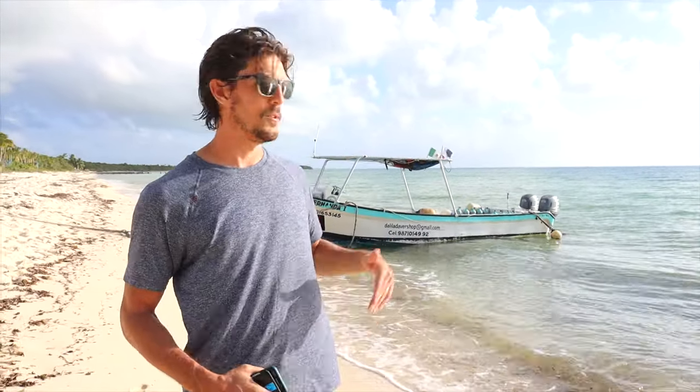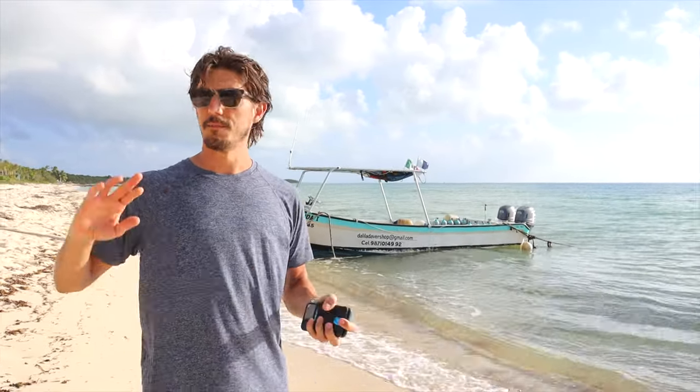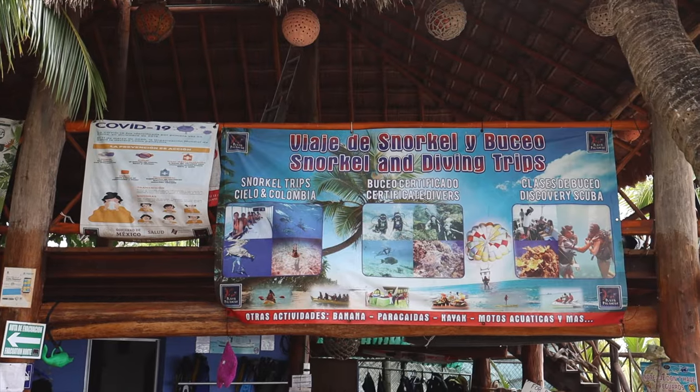Playa Panacar also has a ton of things to do. If you come at the right time, you can jump on a boat and go on a diving trip. They also do snorkeling tours, and you can book it all from the shop at the beach. They also have jet skis, banana boats, and kayaks, so if you want to stay busy, this is a perfect beach for that. I did go snorkeling though, and the snorkeling is just not great — I only saw one fish, so not a great snorkeling beach. But overall it's pretty cool. There's also a gift shop, and it's just a nice comfortable place to spend a day.